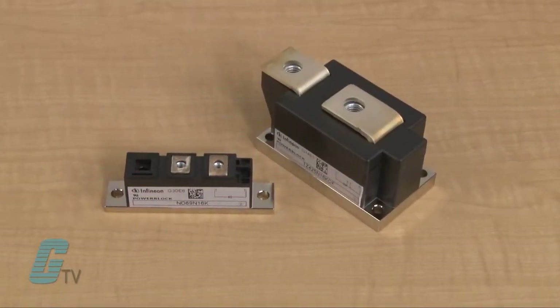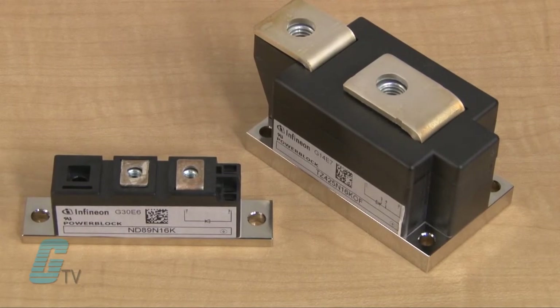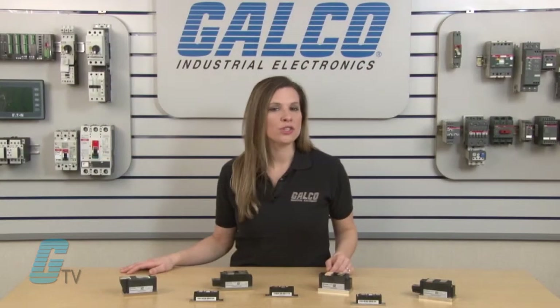They are designed as robust, with a high degree of reliability, and can short on fail and prevent arcing on fail. They are available in dual or single configuration for a variety of phase control or rectifier applications.